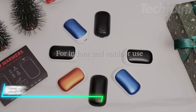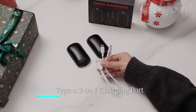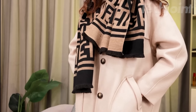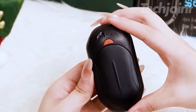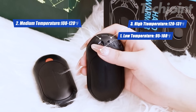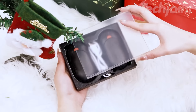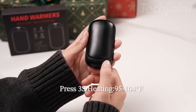These hand warmers are the perfect solution for staying warm and cozy during the coldest months. With a powerful 6000mAh battery, these rechargeable hand warmers provide up to 20 hours of warmth on a single charge. The compact, pocket-sized design makes them incredibly portable, while the three adjustable heat settings allow you to customize your comfort level for any environment. Enjoy safe, fast-heating technology and eco-friendly warmth without the need for disposable hand warmers.